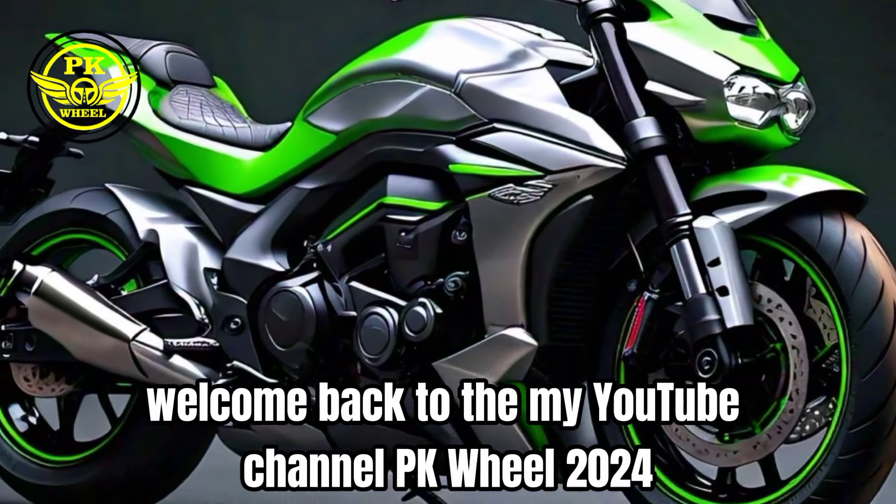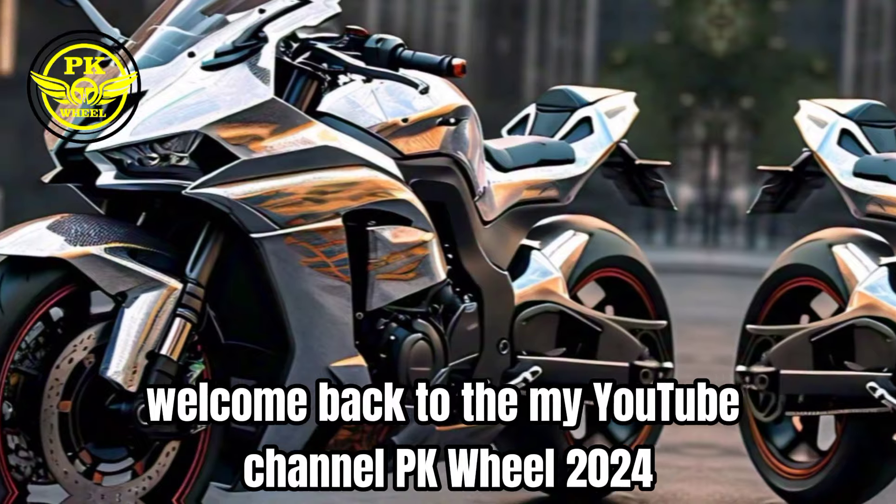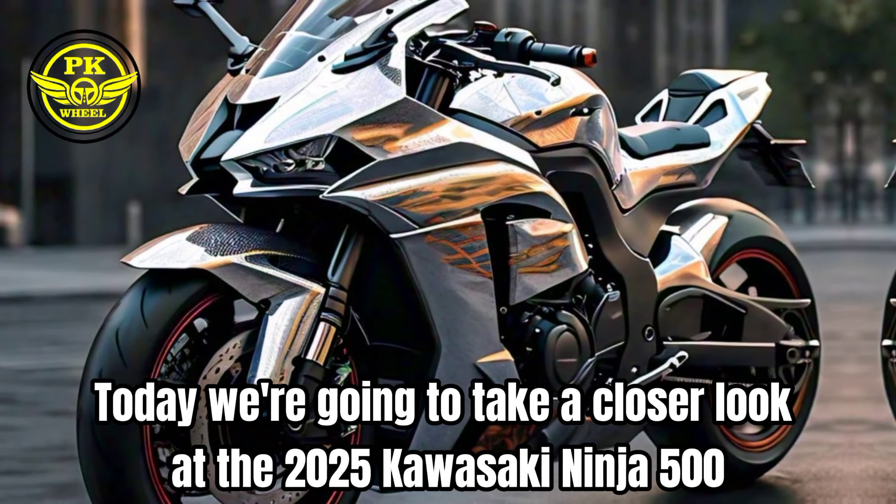Hey there, bike fans. Welcome back to my YouTube channel, PK Wheel 2024. Today, we're going to take a closer look at the 2025 Kawasaki Ninja 500.